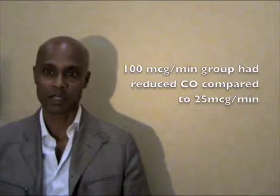We looked at different concentrations of phenylephrine. The criticism from some previous studies was that 100 micrograms per minute is too high a dose, so we looked at 25 micrograms versus 50 micrograms versus 100 micrograms to see which was better in terms of cardiovascular stability. Using the suprasternal Doppler machine to measure cardiac output, we found that the 100 micrograms per minute group had a 20% reduction in cardiac output compared to the 25 microgram group, which was much lower — under 10%.